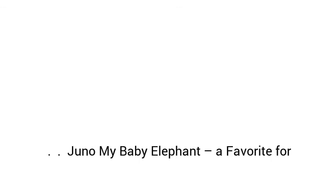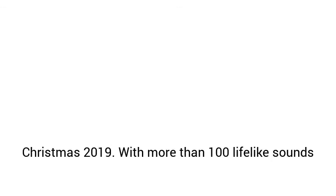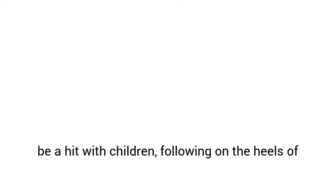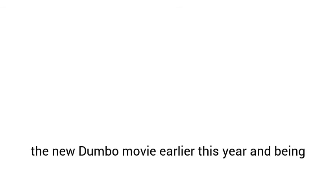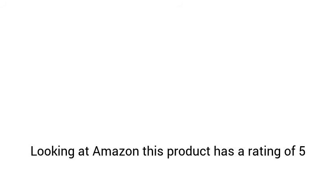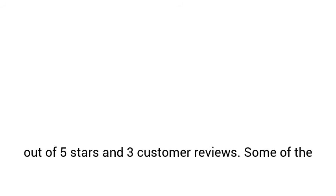Juno My Baby Elephant: a favorite for Christmas 2019. With more than 100 lifelike sounds and movements, Juno is a smart baby elephant full of personality. This interactive toy is bound to be a hit with children, following on the heels of the new Dumbo movie earlier this year, and being released in time for Christmas 2019. Juno My Baby Elephant is recommended for kids aged 5 and up. Looking at Amazon, this product has a rating of 5 out of 5 stars and 3 customer reviews.